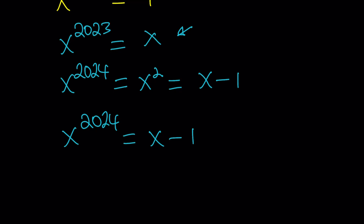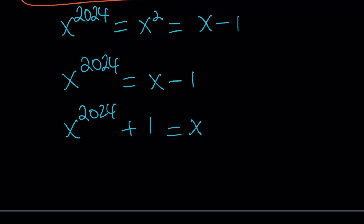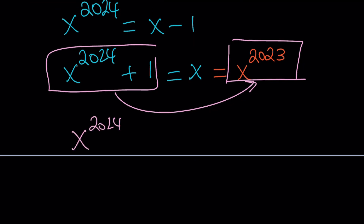So now I can write x to the power 2024 equals x minus 1. Adding 1 to both sides gives x, and x equals x to the power 2023. This lets us relate x to the power 2024 and x to the power 2023 through x. Now, looking back at our original equation — x to the power 2024 plus 1 equals x to the power 2023 — for x values whose cubes are negative 1 but which are not negative 1 themselves, this equation is satisfied. So those cube roots of negative 1 are the roots of this equation as well.